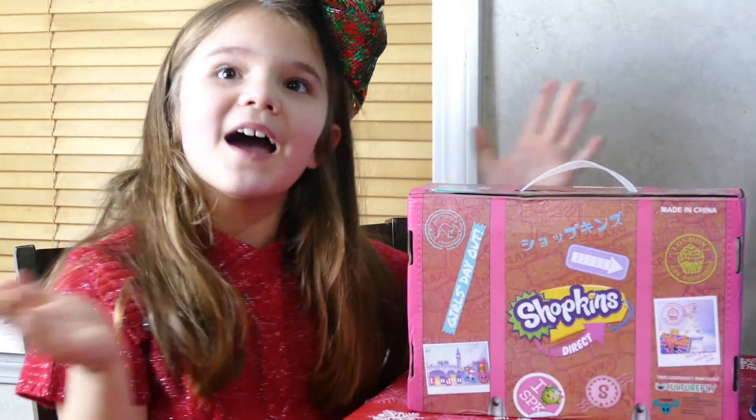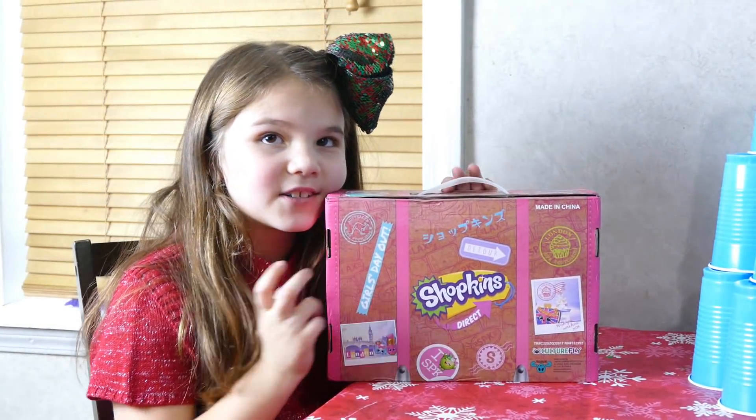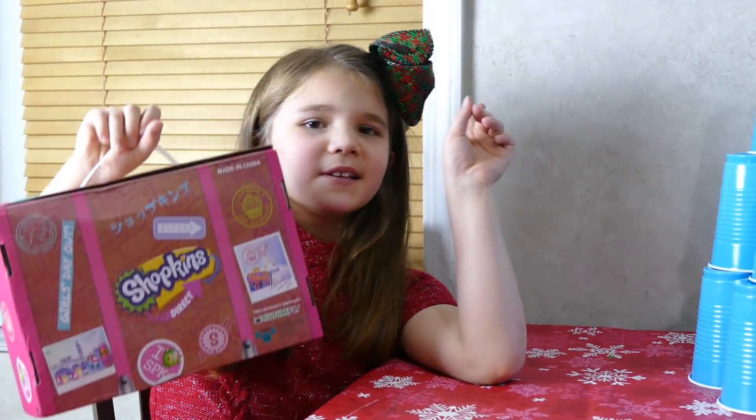Hey guys, today I'm going to show you what my elf did and we're going to open up this crate — Shopkins edition. I'm in love with Shopkins so it's pretty cool. It's a suitcase, but I'm going to be moving to China.